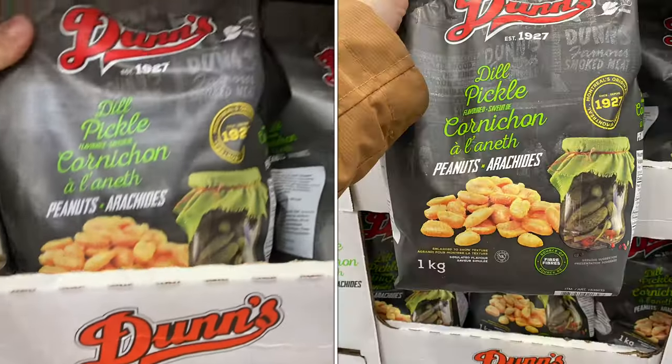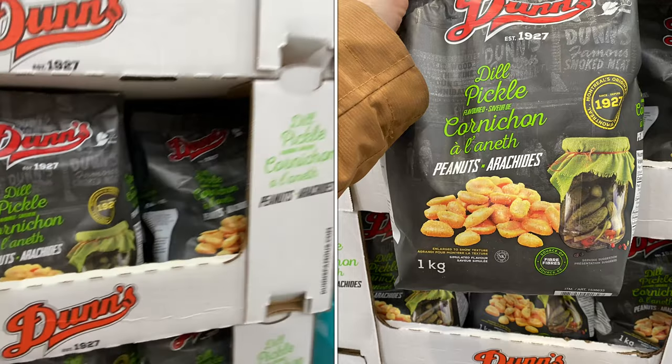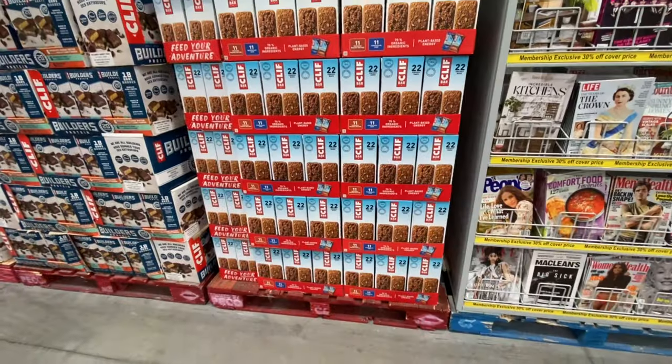There's a dill pickle peanuts one-kilogram pack for $6.99.